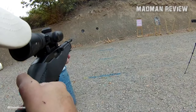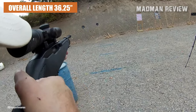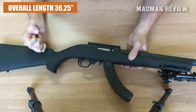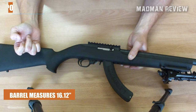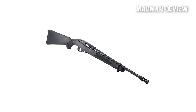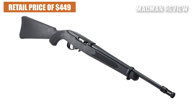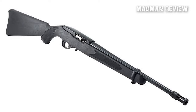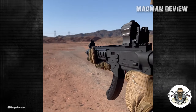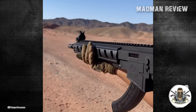In terms of specifications, the 10-22 Tactical boasts an overall length of 36.25 inches, the barrel measures 16.12 inches, and the weight is a mere 4.3 pounds. With a suggested retail price of $449, the Ruger 10-22 Tactical offers a balance between affordability and functionality, catering to the desires of AR enthusiasts while remaining true to the reliable and time-tested 10-22 platform.